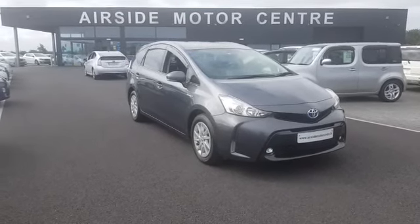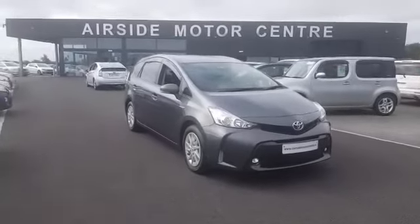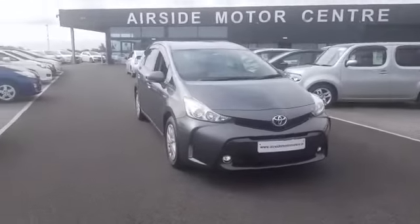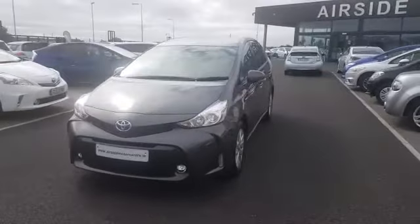Hi guys, it's Stephen here at Nearside Motor Centre. I'm just going to give you a quick walk around this 2015 — it's a 151 registration plate. It's a Toyota Prius Plus, so it's got seven seats. It's in this beautiful grey colour.